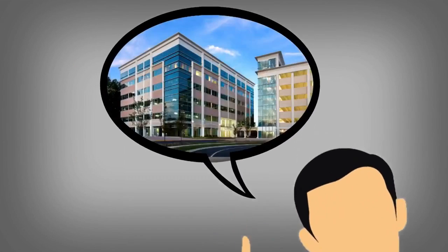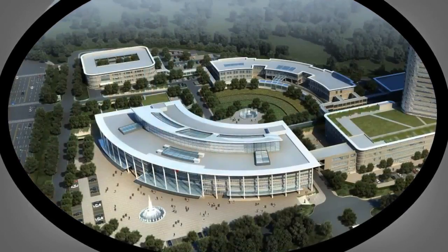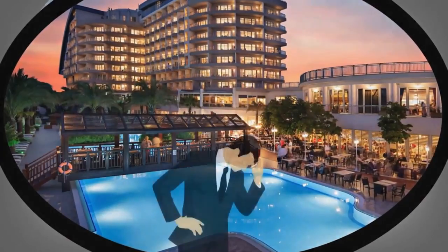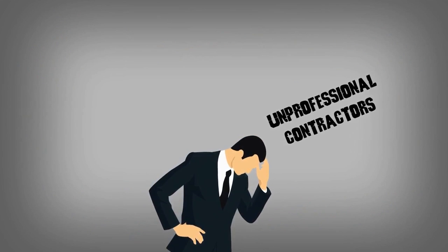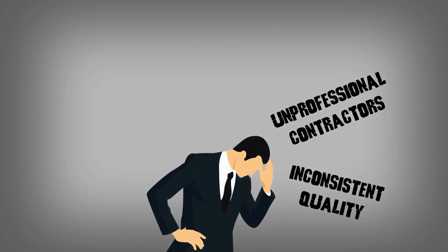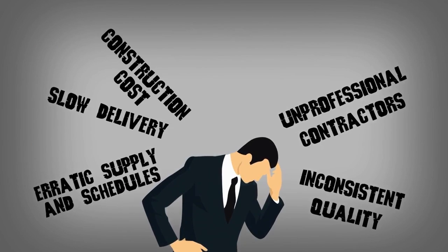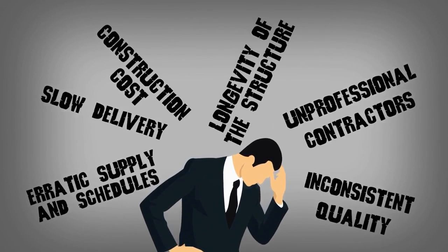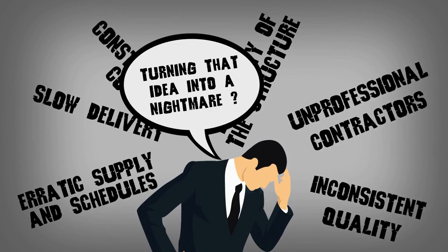Are you thinking of building a house, or an office, or a school, even a hospital, or a hotel? But is the fear of dealing with unprofessional contractors, inconsistent quality, erratic supply and schedules, slow delivery, escalating construction costs, and longevity of the structure turning that idea into a nightmare?